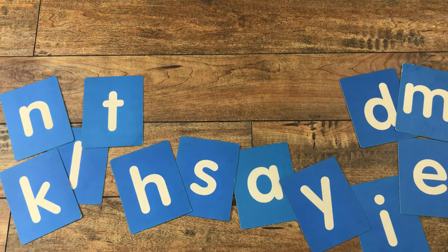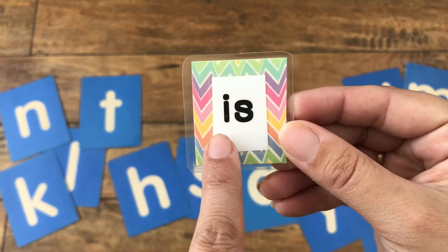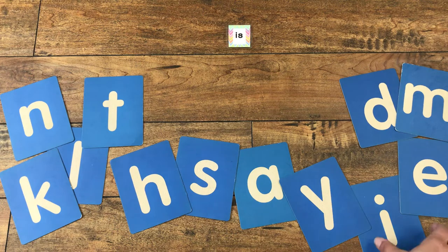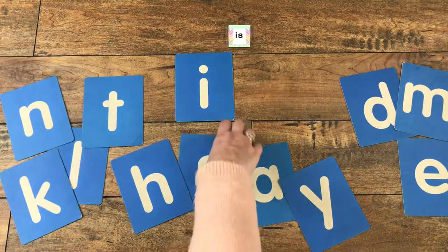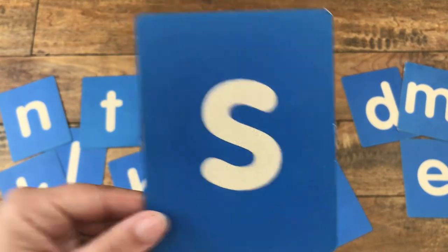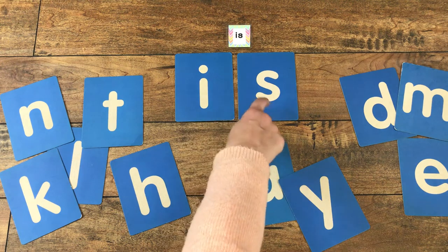Our next one today is the word 'is.' Can you say it with me? Is. Good. Let's see how we build the word 'is.' It starts with the letter I. And the next letter is S, which says 'ssss.' We put them together and we make 'is.' Say it with me. Is. Very good.